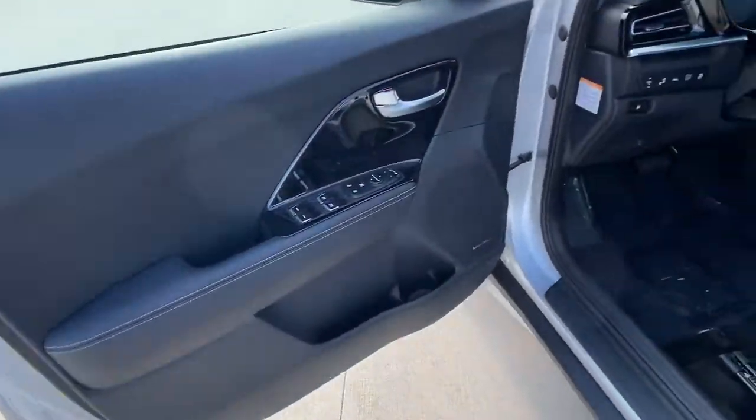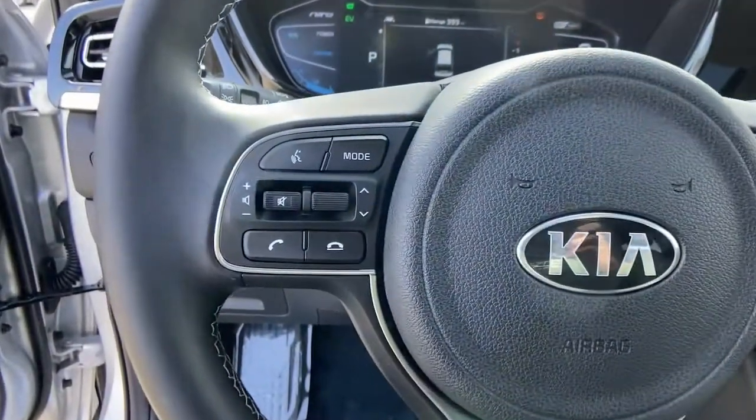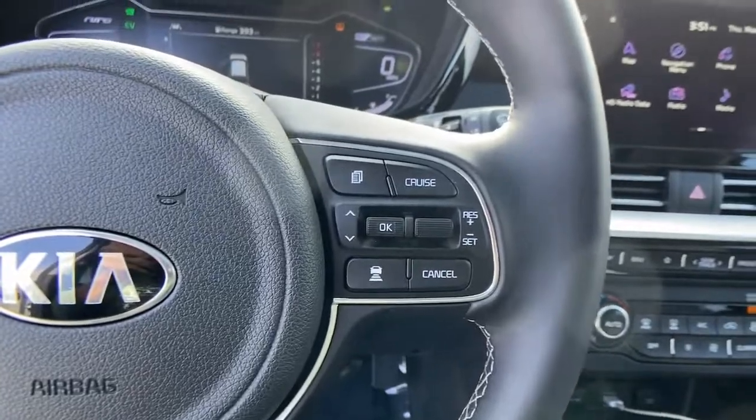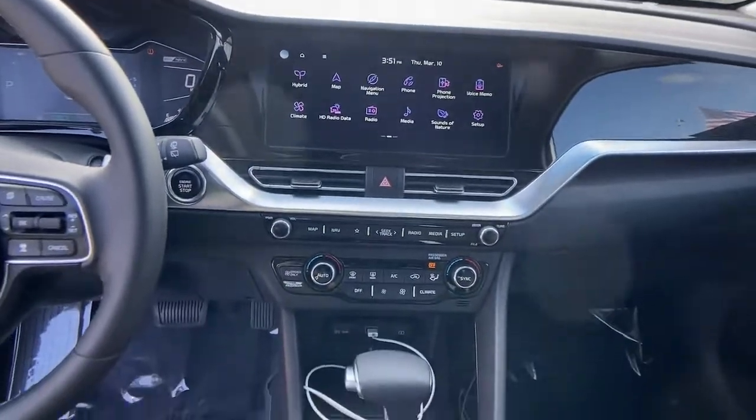The following are some of this vehicle's highlighted options: sun/moonroof, keyless entry, fog lamps, backup camera, blind spot monitor, floor mats, and trip computer.